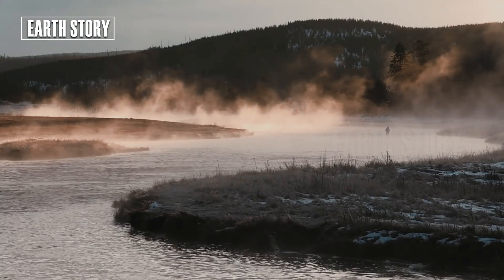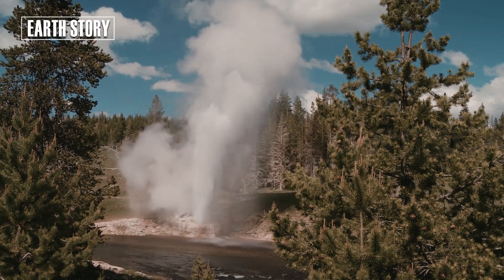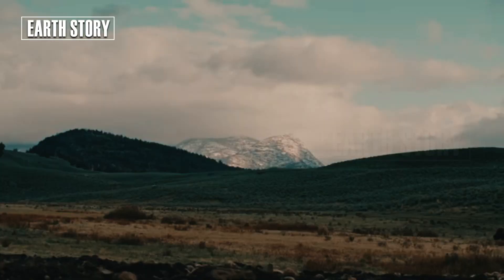Yellowstone's earthquakes are nature's alarm bells. Although small, they tell us that the magma chamber is alive and moving.